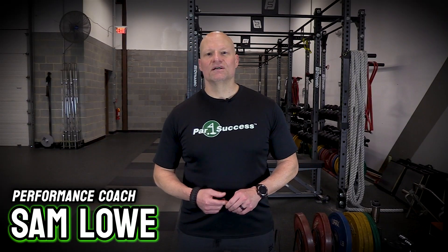Hi, I'm Sam Lowe with P4S Golf. Today I want to talk to you about why customized golf fitness programs work.